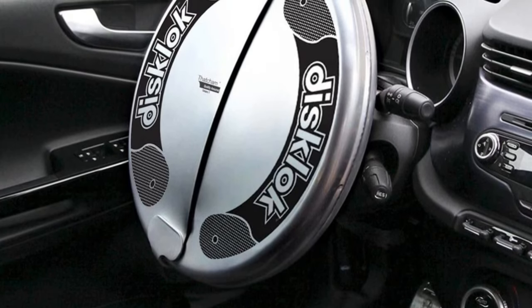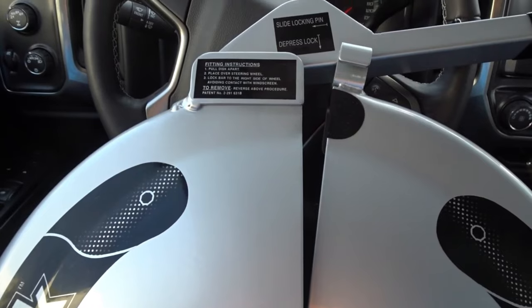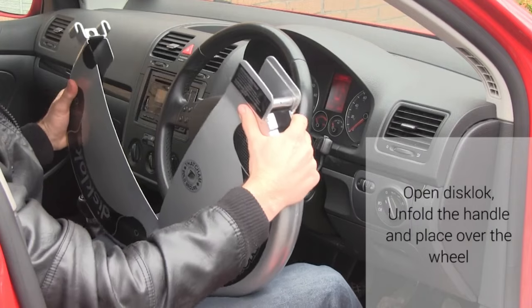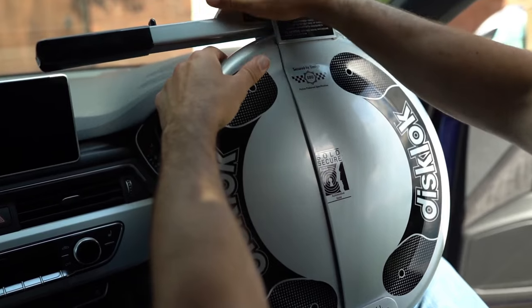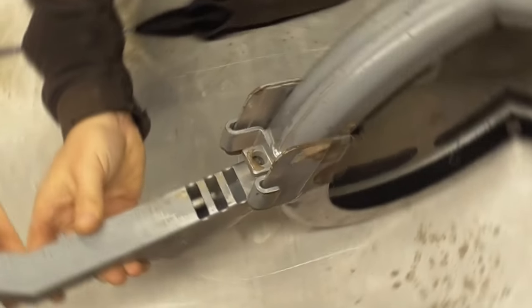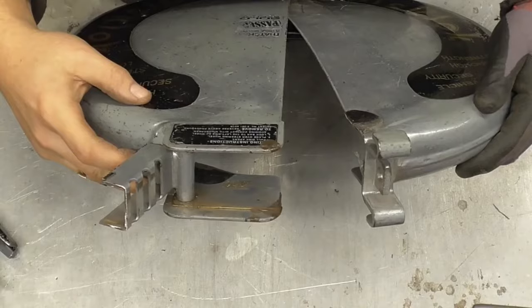Its patented anti-theft design sets it apart. Unlike clamps or bars, it fully encloses your steering wheel, leaving no room for manipulation. Crafted from high tensile steel and hardened for maximum strength, it withstands sawing or grinding attempts effortlessly. The innovative rotating discs inside thwart even the most determined thieves by rendering drilling or picking tools useless. Its lock barrel boasts over 1 million key combinations to ensure unmatched security.